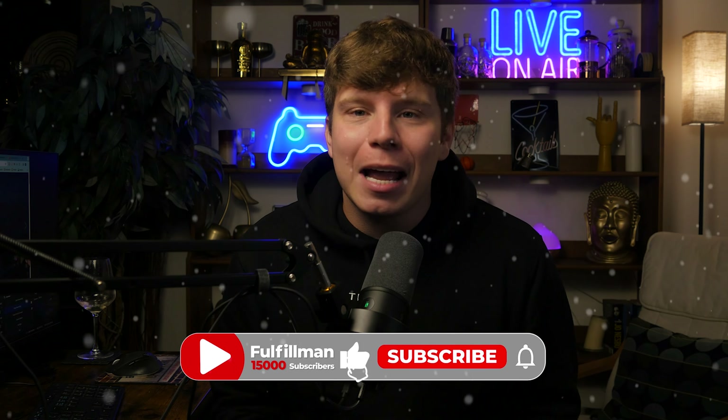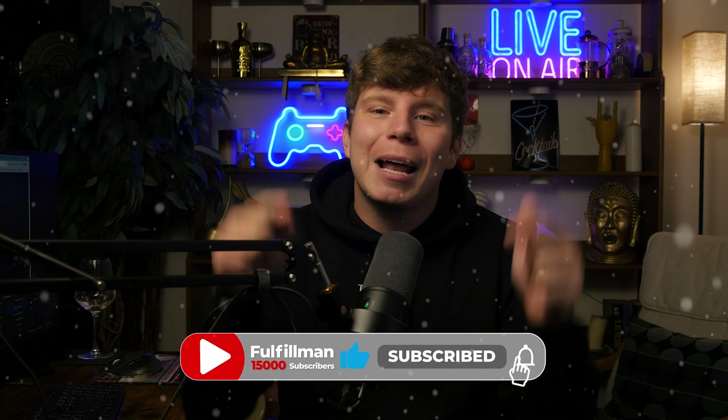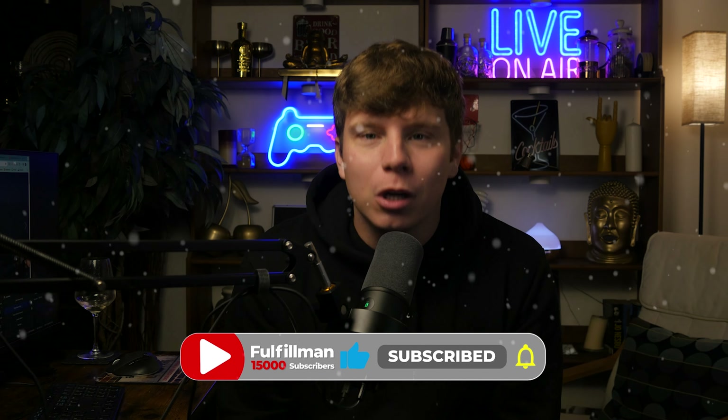Follow everything I spoke about if you want to be making over a thousand dollars a day in the next 48 hours. Hit the like button, hit subscribe, and hit the bell if you want to be notified. I'll see you next time — tune in to find out how to make it in the dropshipping world.